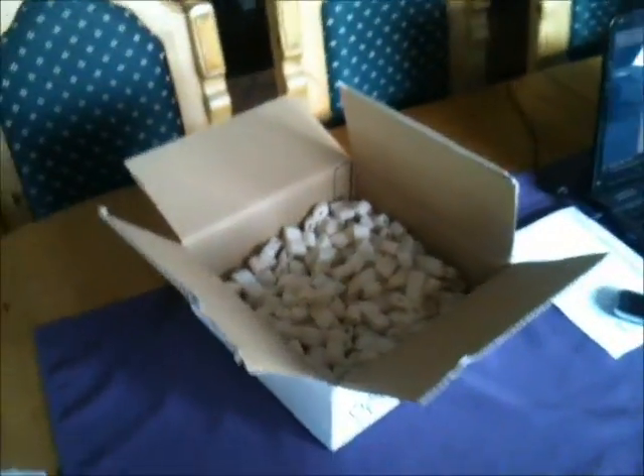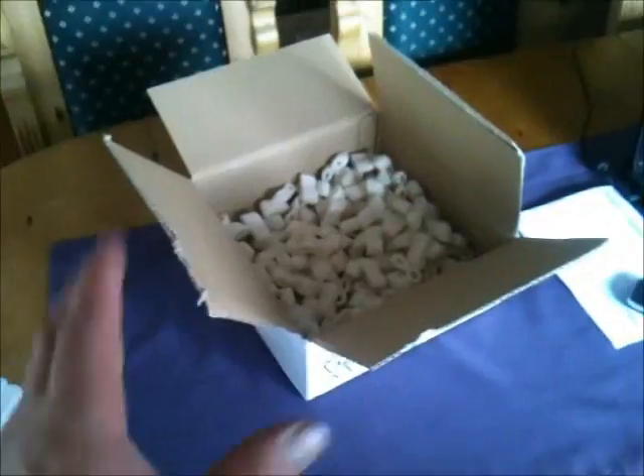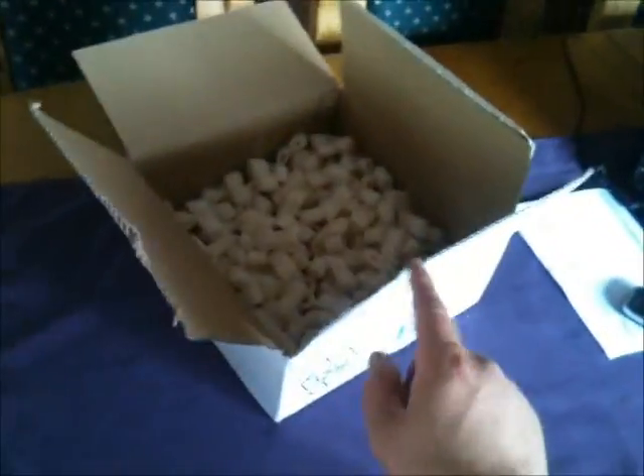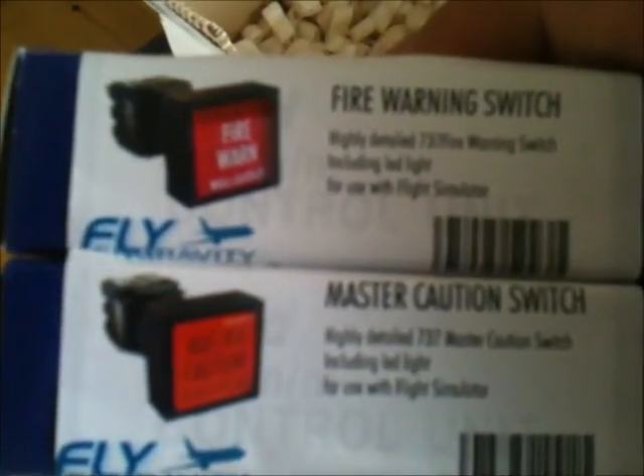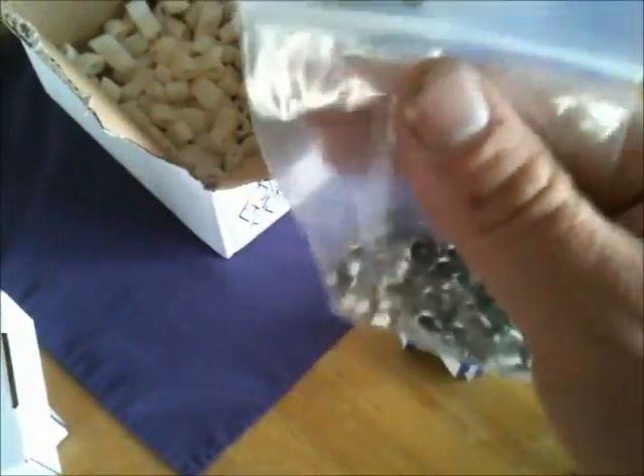I received a package from Flight and Gravity in the Netherlands today. It contained a few items I ordered. These are two master caution switches and two fire warning switches. There are also aircraft fasteners to replicate everything in the main instrument panel. I've ordered even more of these from another company.